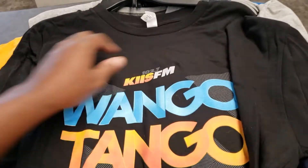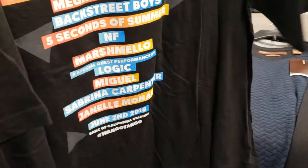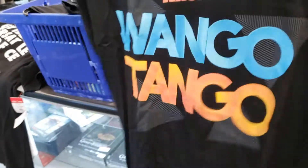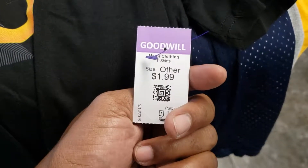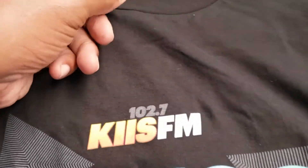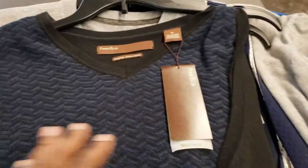Wango Tango — Kiss FM has this thing called Wango Tango, it's been going on for a long time. This is a tee from 2018, so just about two years ago. Made me think about taking it because out here in California somebody might want it. The purple tag is half off. The graphic looks clean, the only thing I don't like is that it's a size extra large.